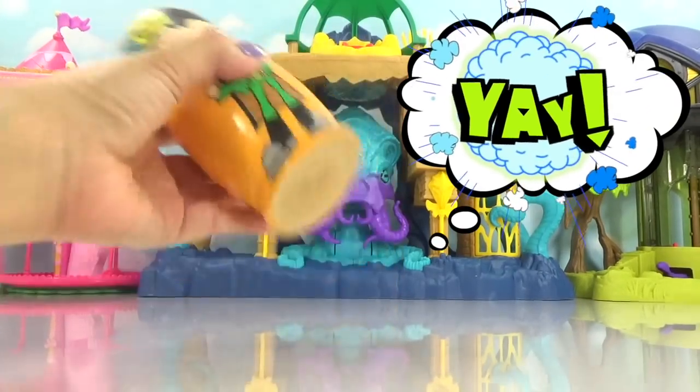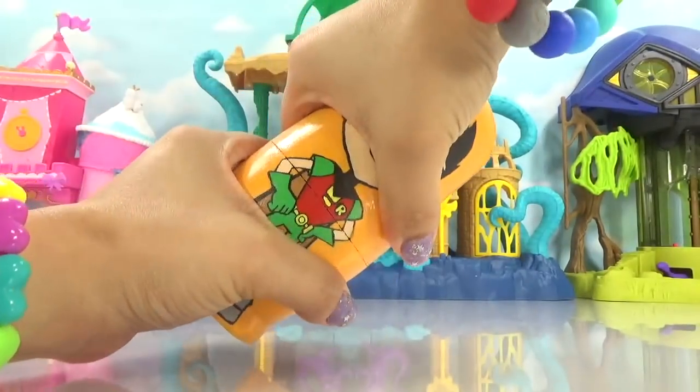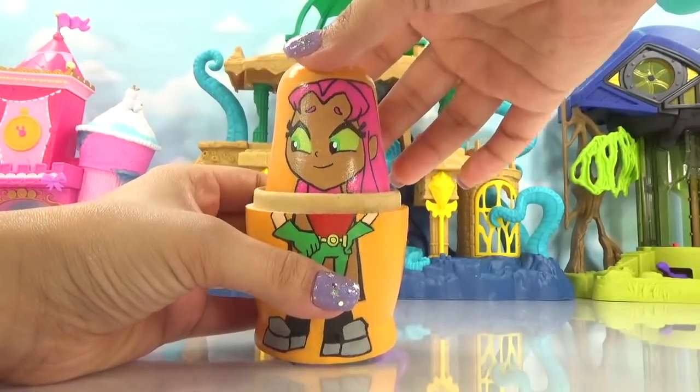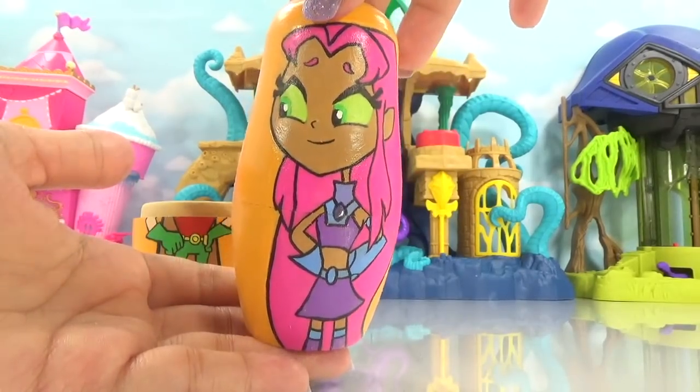It's Robin. Let's see — sounds like he has something inside. Open it up. Who do we have next? It's Starfire. Let's check her out. Here is Starfire, our Tamarainian friend.